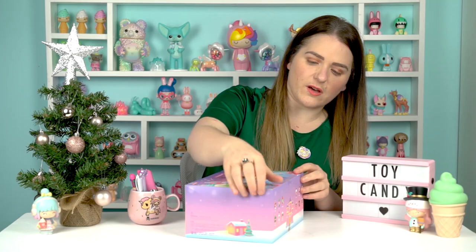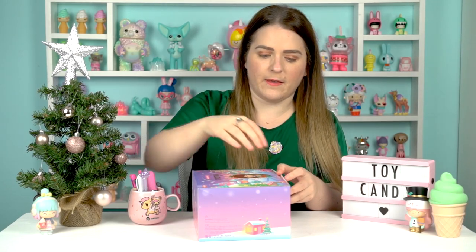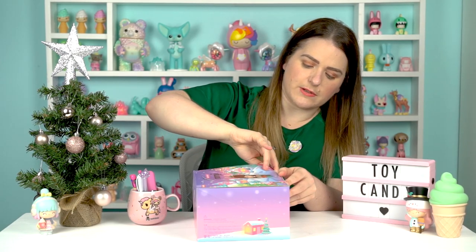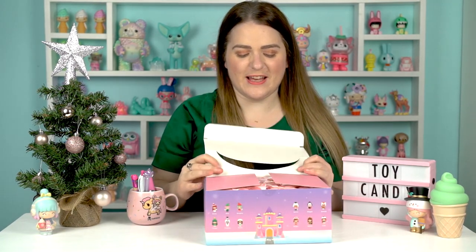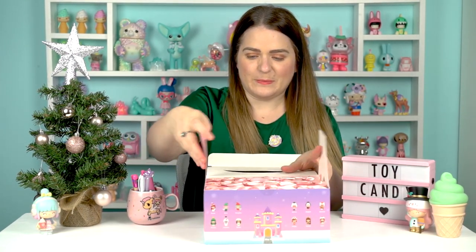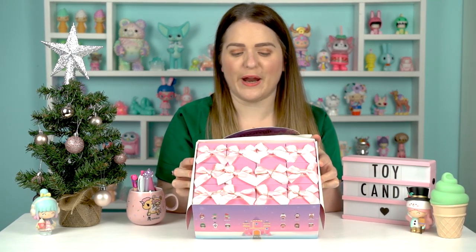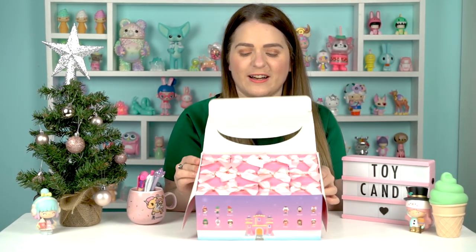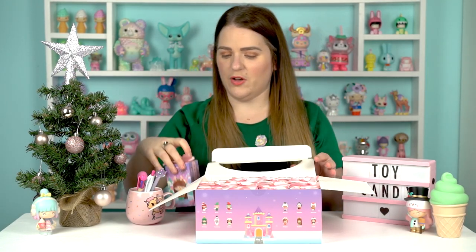Let's go in and open it. I've got to cut the little tab there and try not to rip the box as I open it. I'm in — wow, look at these blind boxes! So inside I've got 12 blind boxes ready to open, and they're all little Christmas presents with little pink ribbons, which are absolutely adorable.